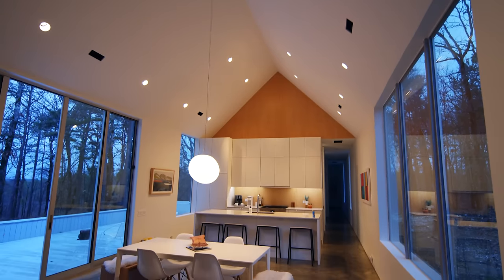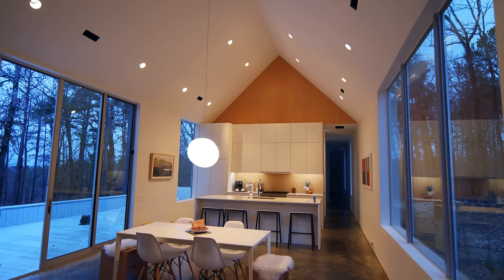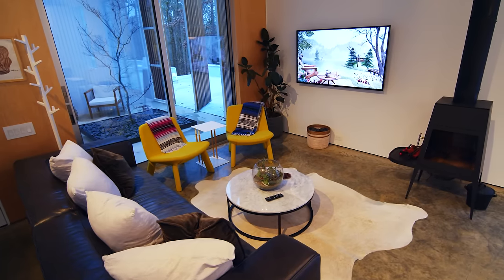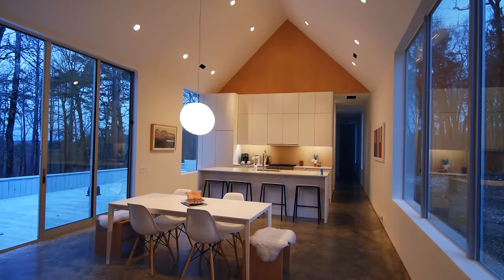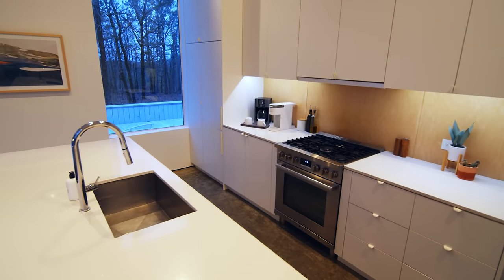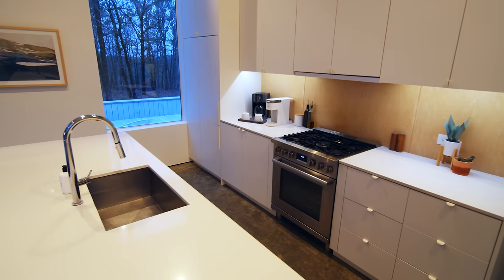Eighteen-foot vaulted ceilings, tall windows, and sliding glass doors fill the cabin with natural light. Socialize with your guests in this open concept living and dining room, then cozy up from the warmth of an authentic wood stove. This beautifully designed kitchen has all the tools you need to cook in style.